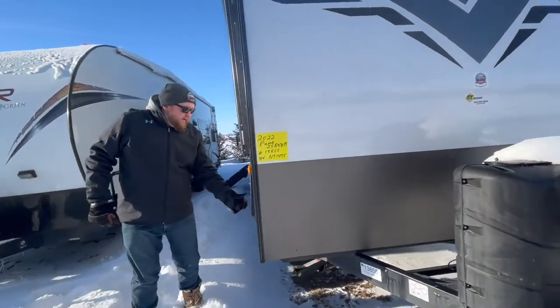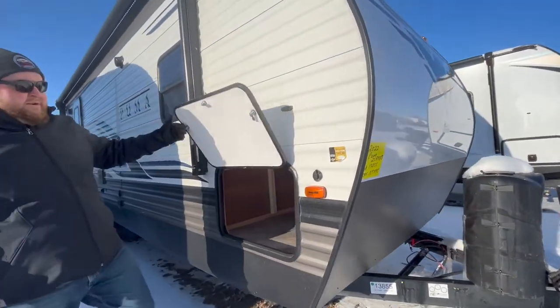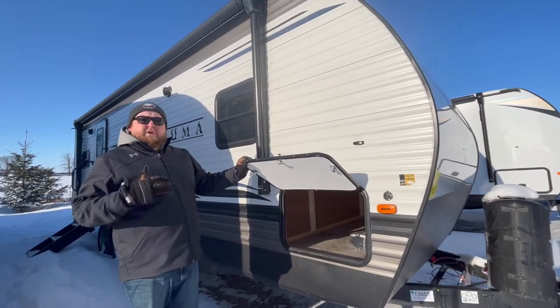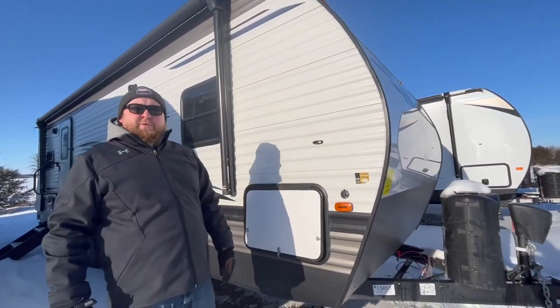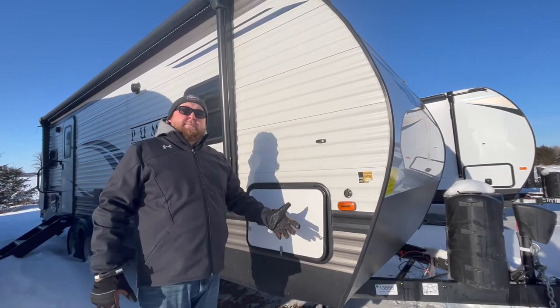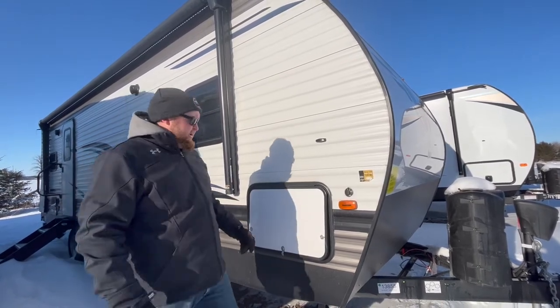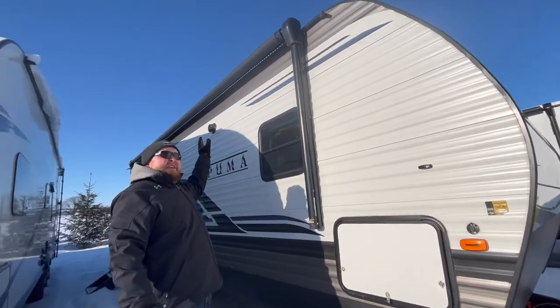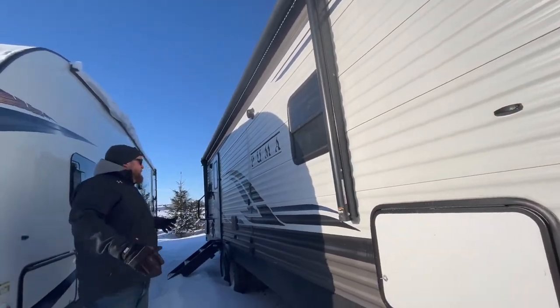Over on this side we have front pass-through storage that goes right through from one side to the other, with a nice large door for loading bigger items. It's pre-wired for a portable solar panel, so if you don't have a power hookup you can get a panel to keep your battery charged. We also have a power awning with built-in LED lights that brightens up the whole patio area.